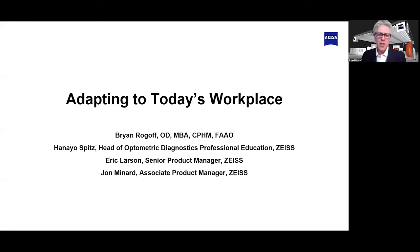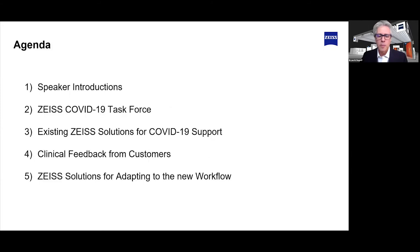Thank you for joining us today, everyone. Zeiss is going to be talking about adapting to today's workplace. My name is Brian Rogoff. I have been in the industry for about 20 years, and I had the privilege of coming on board with Zeiss not too long ago as Senior Product Manager of Disease Management.